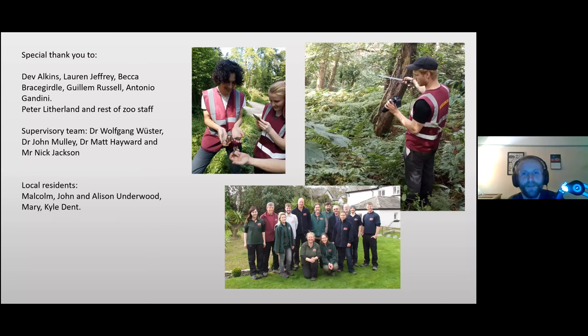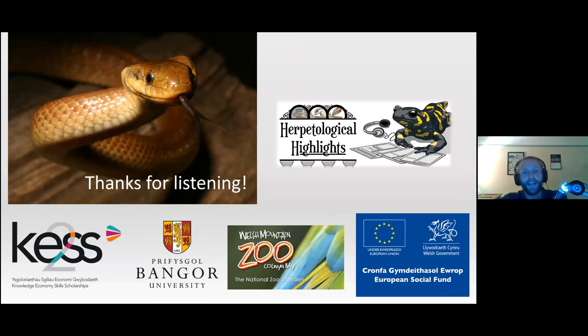Thank you to all the volunteers who helped me — an amazing team — the staff at the Welsh Mountain Zoo who were incredibly helpful, and all the local residents who very kindly let me mooch around their gardens every day. Thank you very much for listening. And a quick bit of shameless self-promotion: I do a podcast called Herpetological Highlights about reptile science, if you want to hear more about snakes.